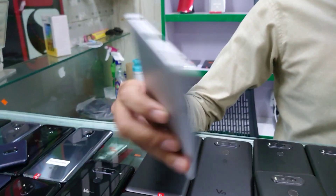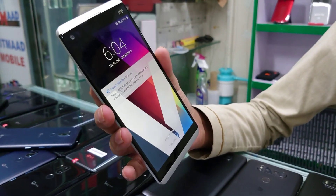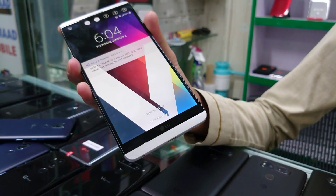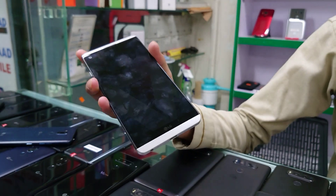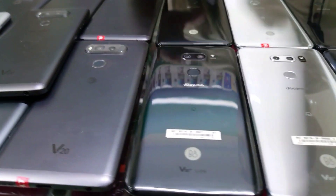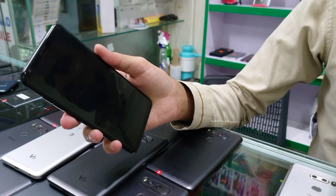First of all, I will show the LG V20. LG has a great variety. LG V20 has 4GB RAM and 64GB storage. There is a dual camera. This is PTA approved, just for 12,000 rupees. It has an 800 series Snapdragon processor, 4GB and 64GB.